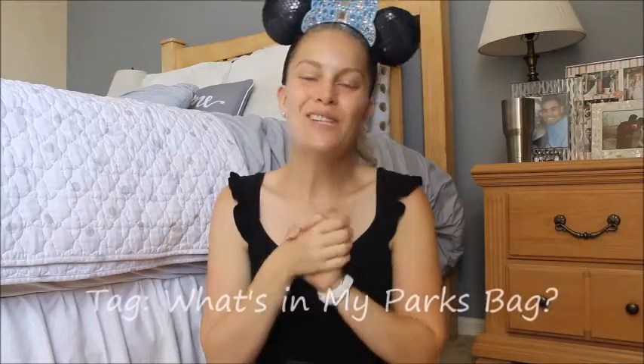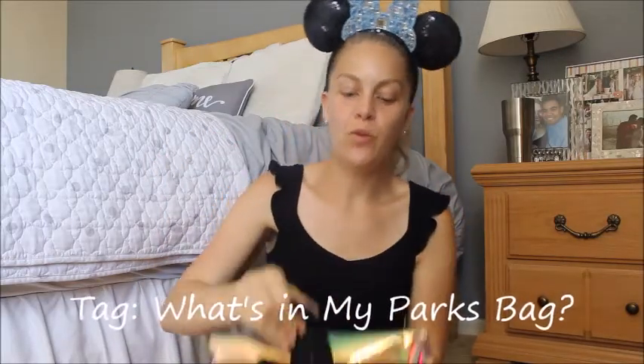Hey guys, it's Kate. Today I'm going to show you what I bring to the Disney parks with me. I have a couple purses, mainly one other backpack that I like to bring because I like to be hands-free when I'm at the parks.